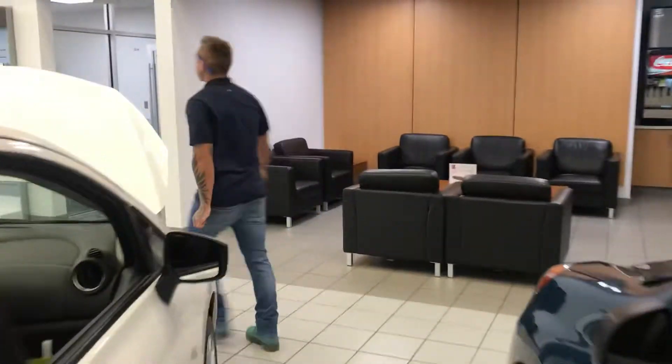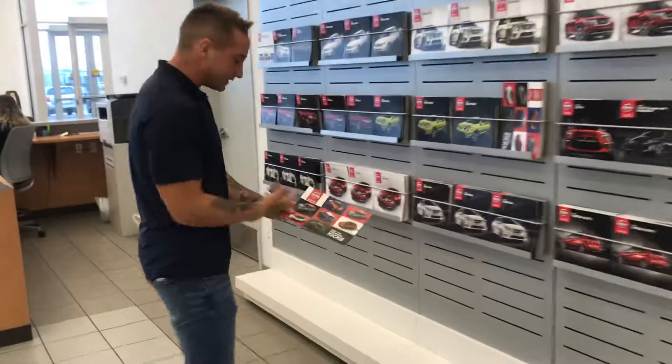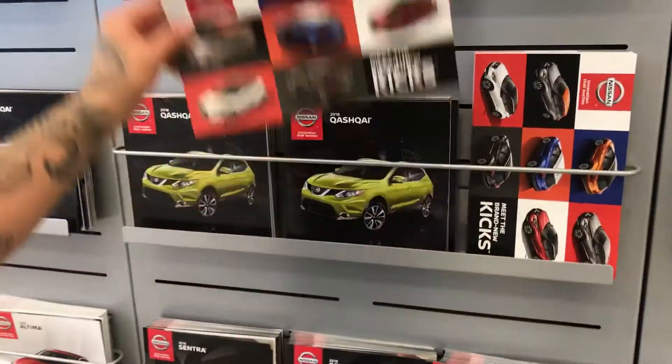I'll just follow you over here real quick and show you the vehicle that we expect to be here any day now — the Nissan Kicks. It is going to be a little bit smaller than the Cashback, but you can't really tell by just looking at the brochure.